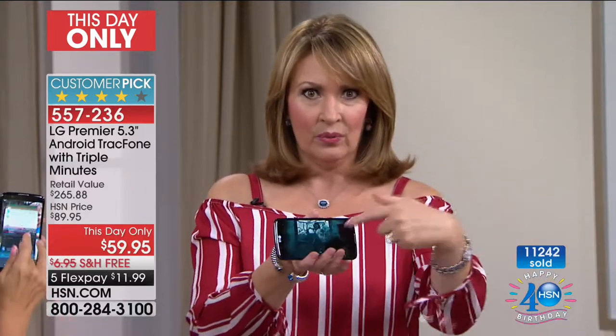We've sold more than a million TrackPhones. If you have an old TrackPhone and want to upgrade, right here is the one — it's a beautiful, quad-core phone with beautiful pictures. Look at the quality of the video — gorgeous and unbelievable.